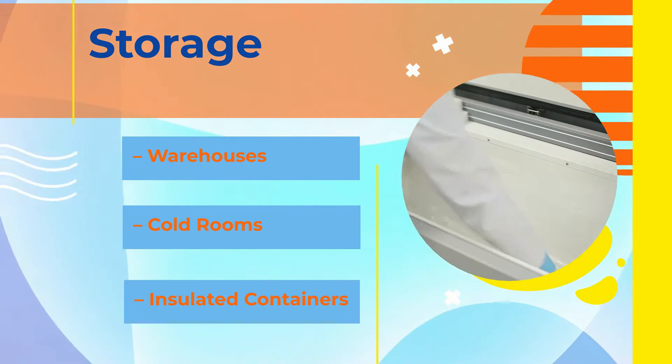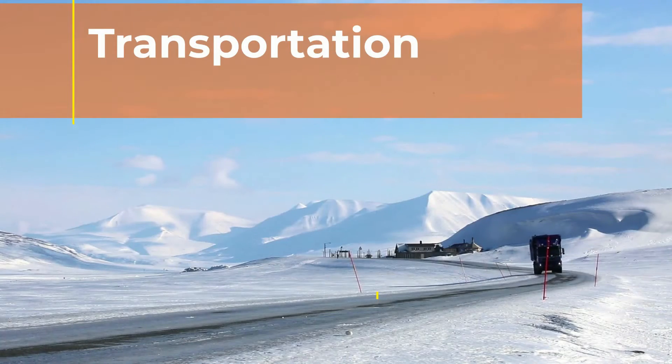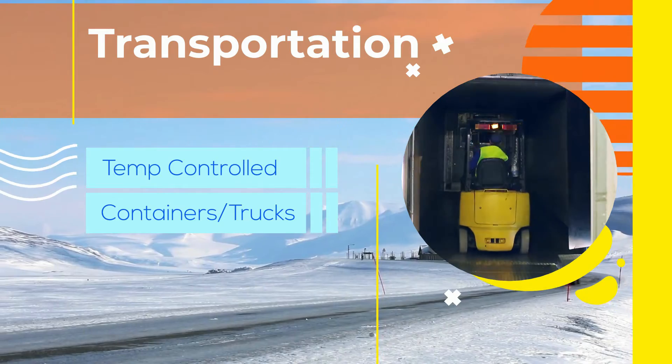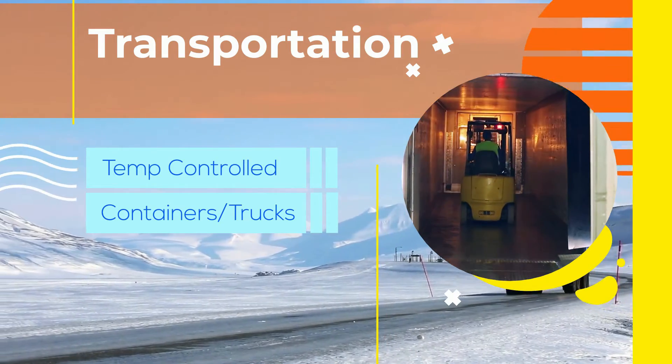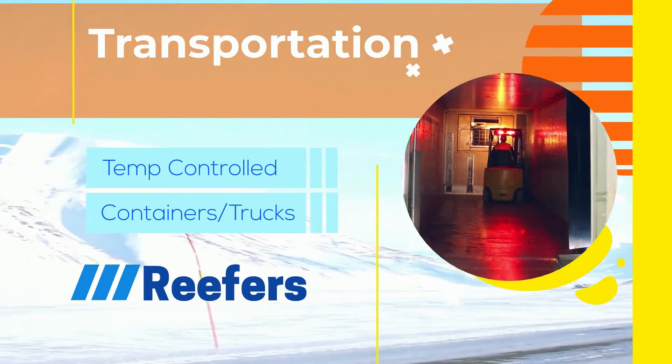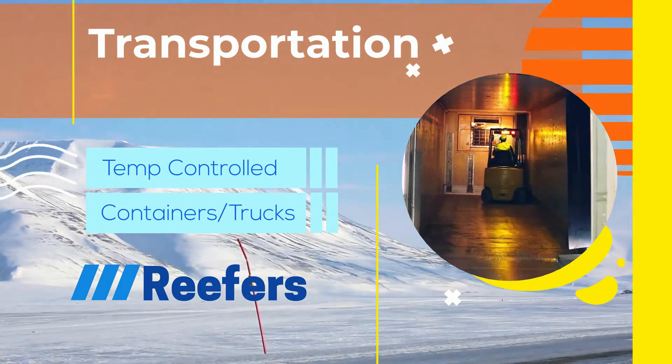On the transportation side, temperature-controlled containers and trucks are a must. These refrigerated transport methods are also commonly referred to as reefers and come in a variety of shapes and sizes to accommodate a variety of transport modes.